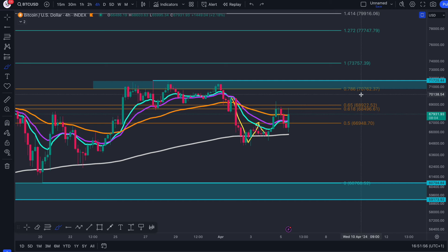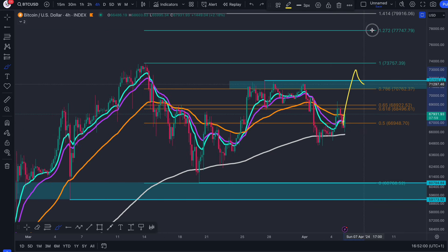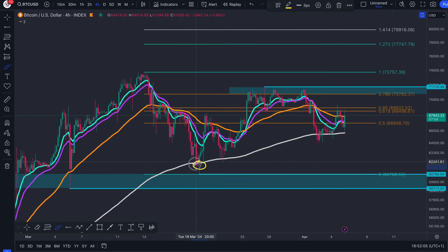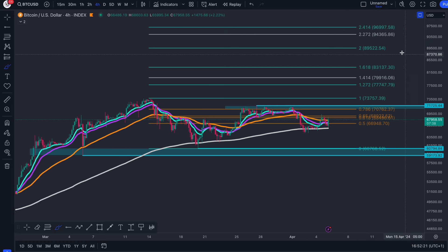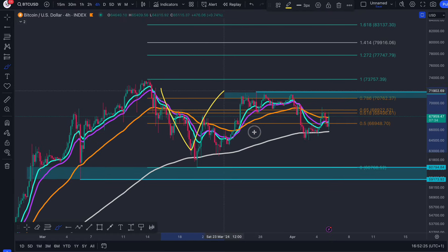Those are the two specific prices I need to see Bitcoin reclaiming in order to get bullish continuation to those targets I mentioned all the way down. When this correction is done — I don't know how long it's going to take — but from this price point I called it 84 to 94k, as high as 97k. So 84 to 97k is what we're looking at as targets out of this correction.